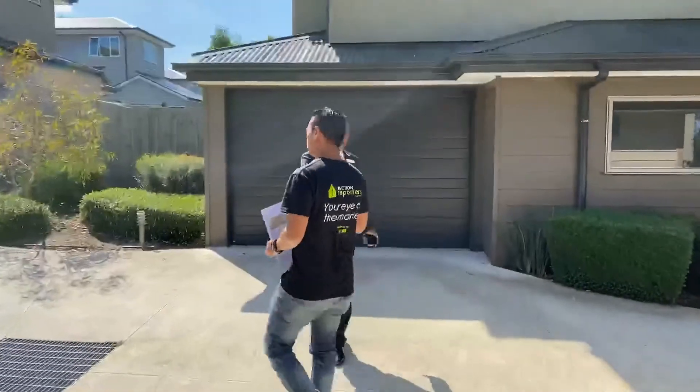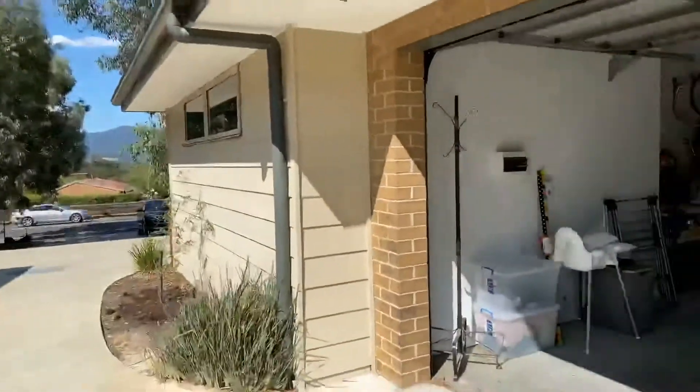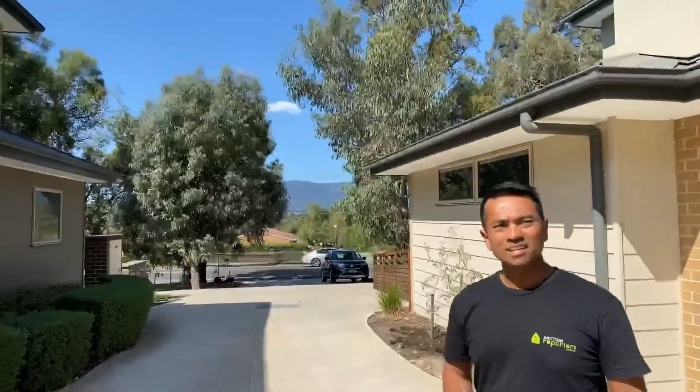Looking out from here, it's a great turning point for one massive big car — they've got a big SUV. That's actually an amazing view of the Dandenongs. Just to disclose, there are train tracks quite far away and you're on a slope here, but with houses cushioning any sounds in between.